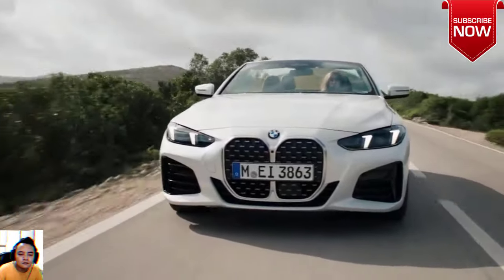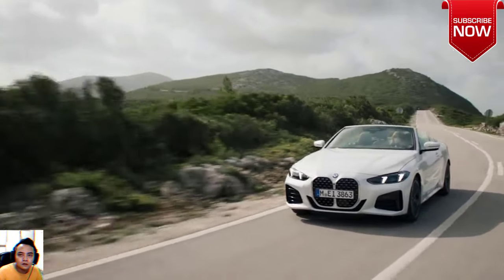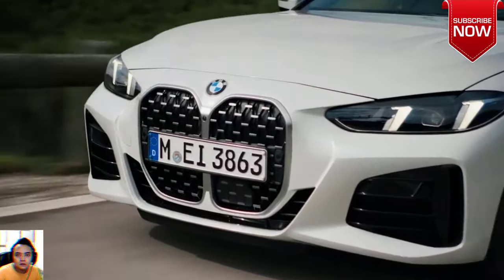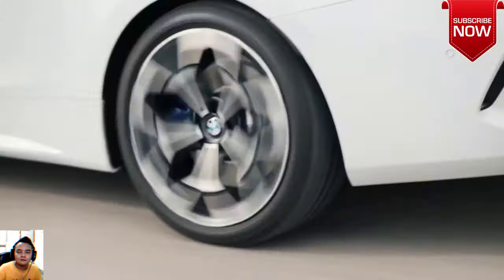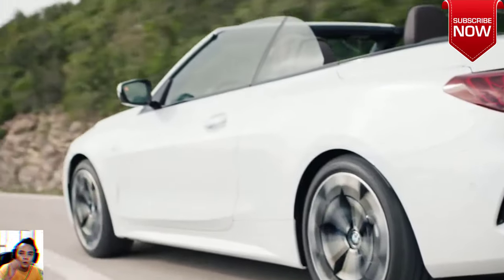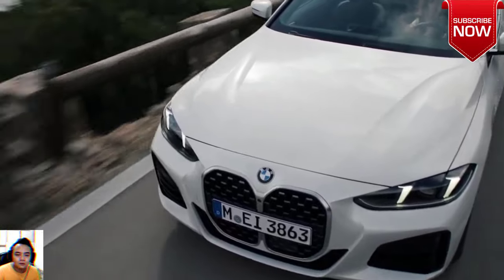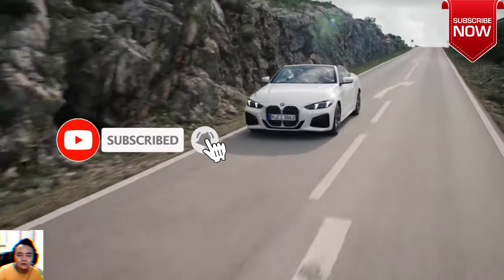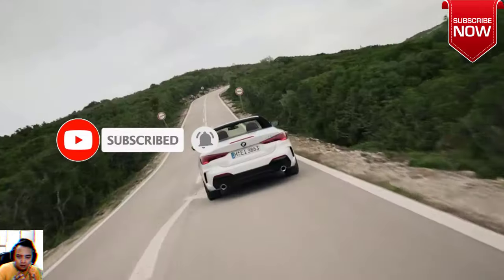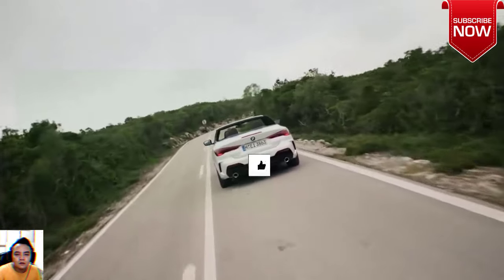Available neck warmers plus heated and ventilated seats for driver and passengers make top-down driving even more comfortable. The M440i Convertible models come equipped with a 48V mild hybrid system — a testament to the power and efficiency of the BMW M TwinPower Turbo engine.